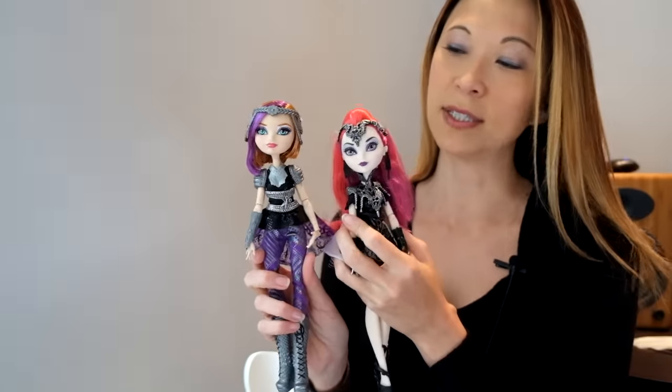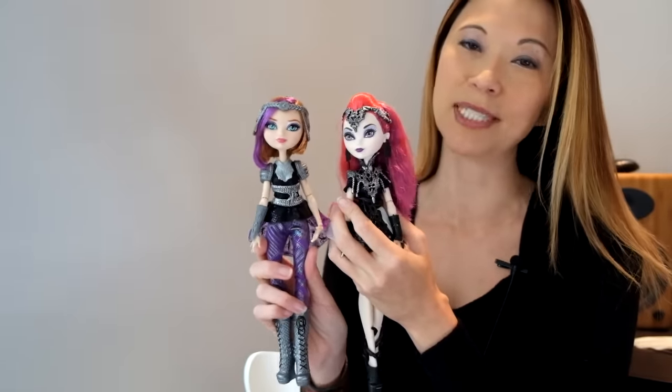Anyway, I'm just loving the Dragon Games series and I'm hoping to get more of these dolls. If you have any questions about them, please let me know. Thanks.